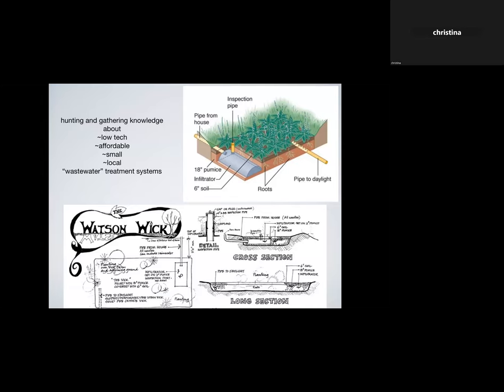I was always interested in hunting and gathering knowledge about different ways people have created to work with wastewater — I object to the word 'waste,' but anyway, our wastewater. Looking at low-tech, affordable, small and local systems: the Watson Wick, created by Tom Watson in New Mexico, takes wastewater from your house into an infiltrator where solids get digested and liquids go out through a pumice-humus bed with plants on top. The roots process the nutrients in the wastewater, and the water that comes out at the drain pipe is safe to use as irrigation.